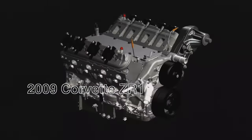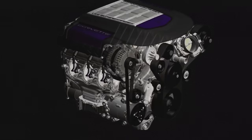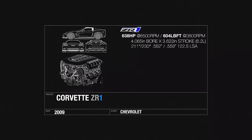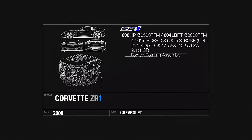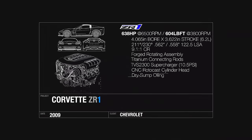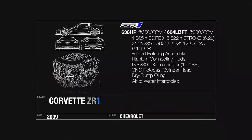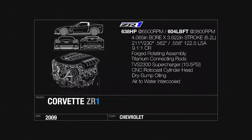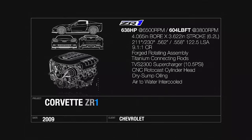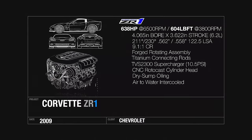The hand-built 6.2-liter LS9 powerplant of the ZR1 is more closely akin to the 6.2-liter LS3 from the base than the 7-liter LS7 in the Z06. It shares the same 4.065-inch bore and 3.62-inch stroke, but the block is more robust in its casting. The rotating assembly consists of a forged crankshaft and titanium alloy connecting rods developed on the Z06, even carrying over its dry-sump oiling system. Compression dropped to 9.1-to-1 since it's force-fed by an Eaton four-lobed TVS 2300 making 10.5 pounds of boost. The camshaft grind was specific to the ZR1, with a wider lobe separation angle to give exceptional idle and emissions. Altogether, the LS9 produced 638 horsepower, instantly putting the world on notice that the king was back.